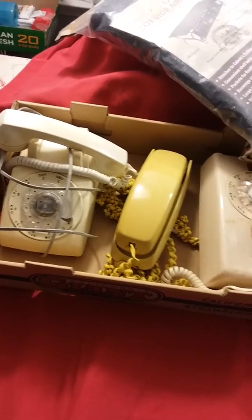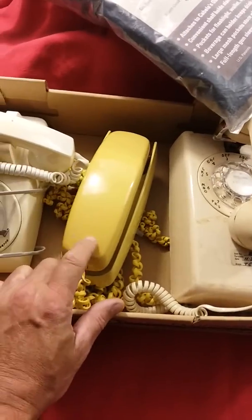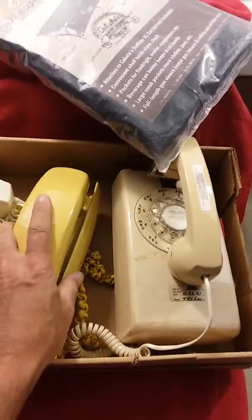I asked the lady how much she wanted for the box and she said I could have them — so that's ten pounds worth of phones. Nothing super desirable, maybe this color might be desirable, and it's got the backlit keypad. I'm going to do some research; for free I was at the right price.